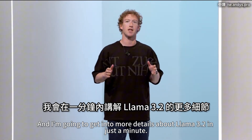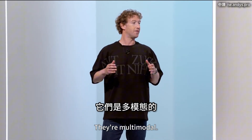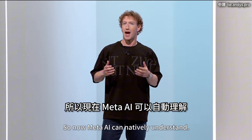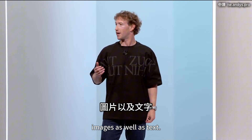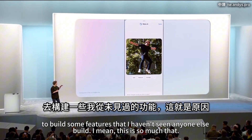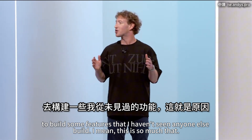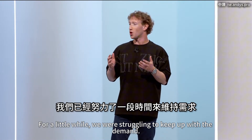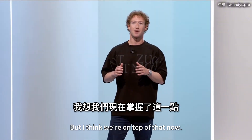One of the headlines of Llama 3.2 is that the models are multimodal. So now Meta AI can natively understand images as well as text. We're using this new capability to build some features that I haven't seen anyone else build — so much so that for a little while we were struggling to keep up with the demand, but I think we're on top of that now.